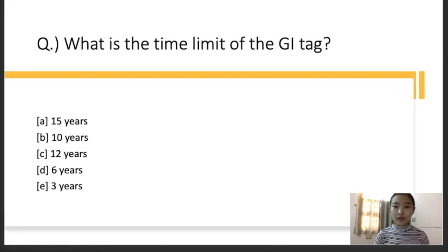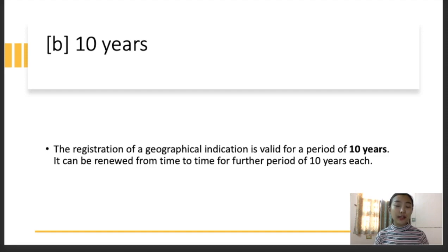Question number four: what is the time limit of the GI tag? The options are: A — 15 years, B — 10 years, C — 12 years, D — 6 years, E — 3 years. The right answer is 10 years. The registration of a geographical indication is valid for a period of 10 years, and after that period it can be renewed from time to time.